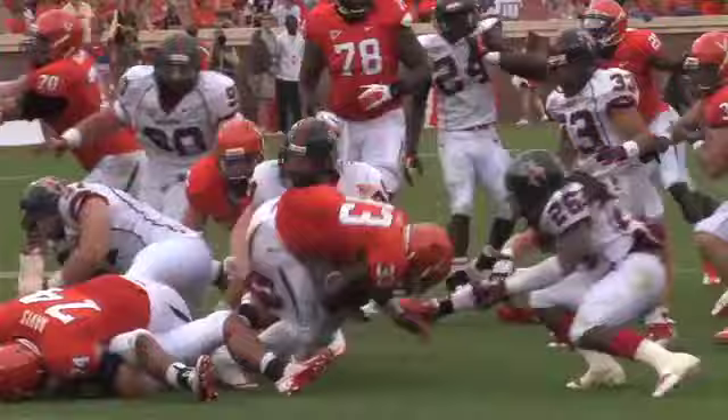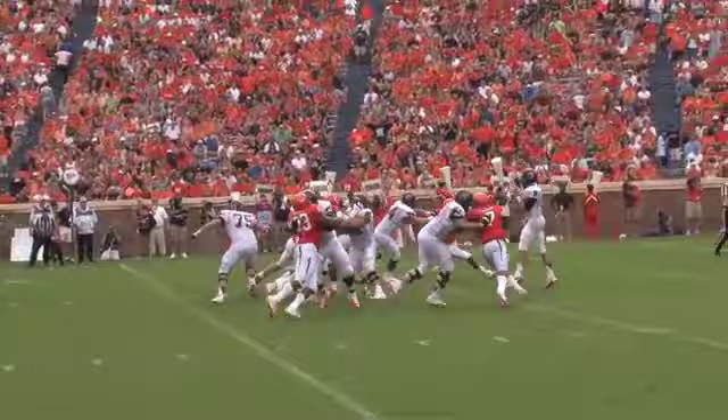The handoff goes to Perry Jones, and this time the Spider defense with a good surge and tremendous pressure. Third and six.